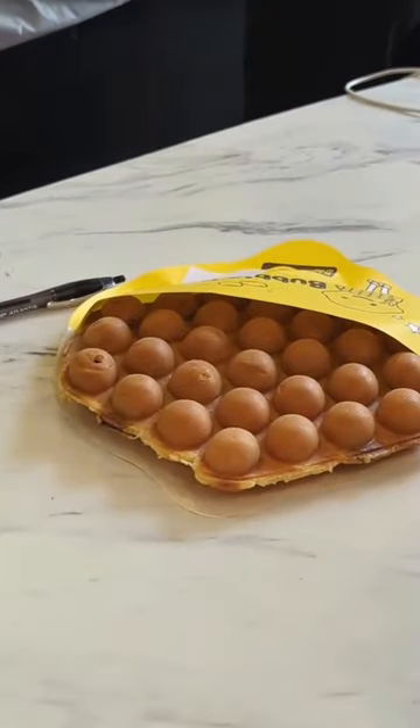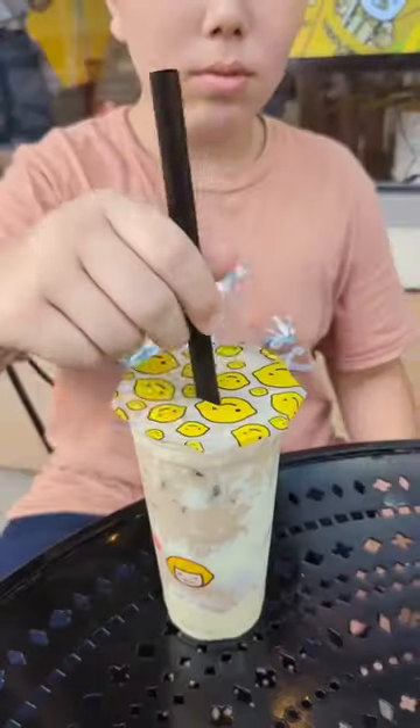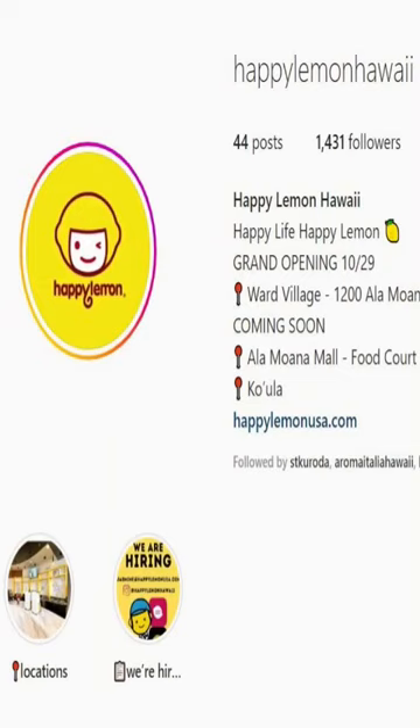The bubble waffles come in a variety of flavors, but we decided to check out the boba waffle. We tried the boba milk tea with puff cream, which was really creamy and yummy, and Bella had a strawberry green tea with boba. The boba waffle itself has little pieces of chewy boba inside, and everybody really enjoyed it. Go check out Happy Lemon over on Ward!